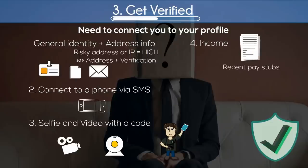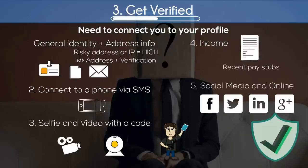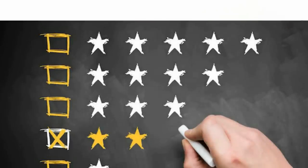This includes submitting recent pay stubs as well as connecting social media accounts such as Facebook and Twitter. Make sure you read the directions during this process as there are some specifications for picture and document submissions.